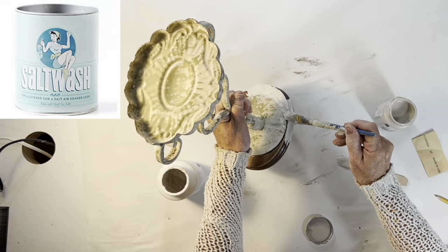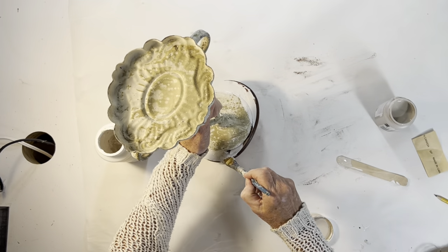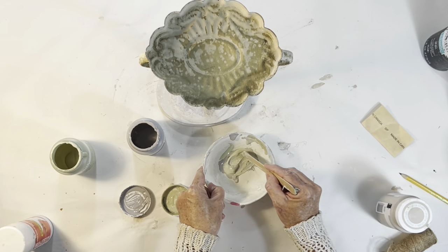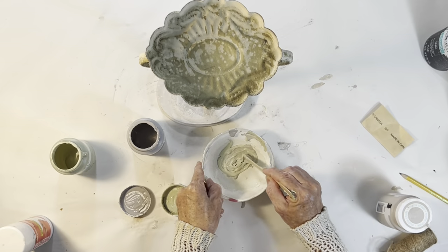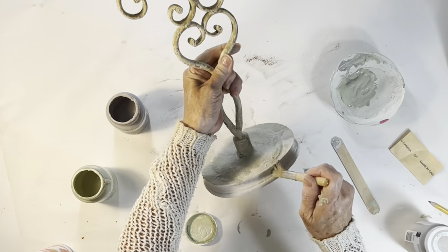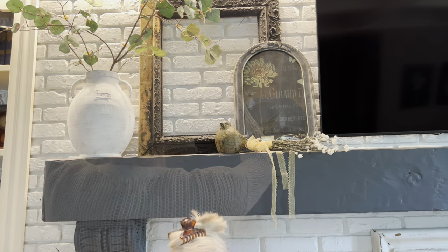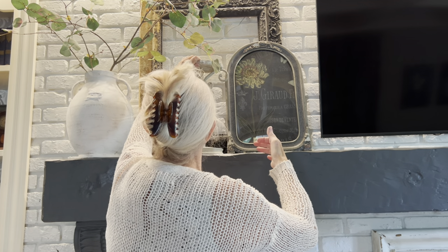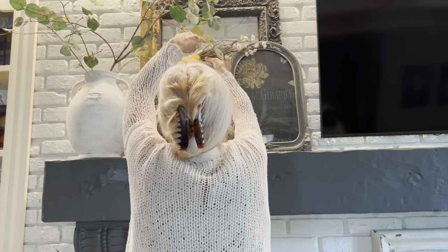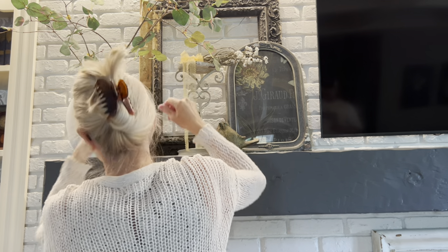I painted over the wood with a mixture of ivory chalk paint and salt wash to give it a similar chippy texture to the candlestick. When the salt wash paint was dry, I used a stiff stenciling brush to dab on some gray and green chalk paint to try to match the colors of the candlestick. I hadn't updated my mantle since early spring and thought it was about time I removed the birdhouses. I did a little rearranging and added the riser with a small bundle of dried flowers displayed on top.